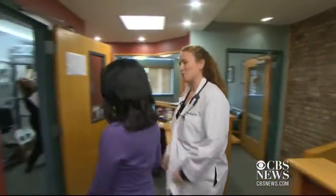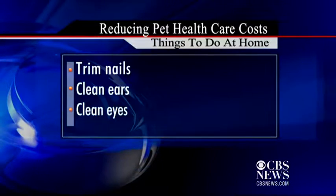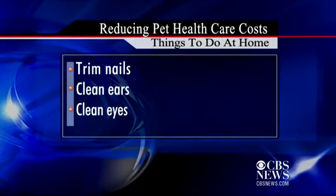Veterinarian Erin Dockery says there are ways to save without compromising your pet's health. Trimming your pet's nails and cleaning their ears and eyes at home can cut costs and prevent infection.